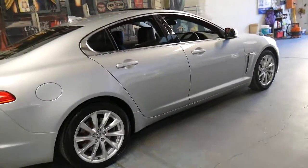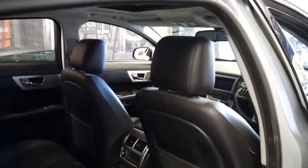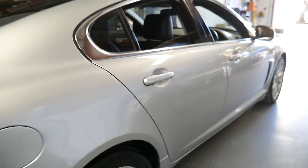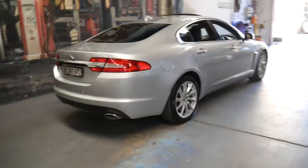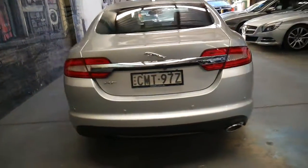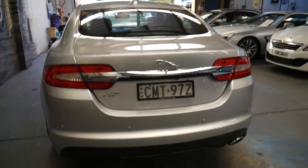Silver with black interior is a great colour combination — it's easy to keep clean. Being so reliable and a diesel on a late model, it could be used as a hire car, for Uber, or as a family car. You don't have to be continuously washing it, whereas dark reds and navy blues are very difficult to keep clean.